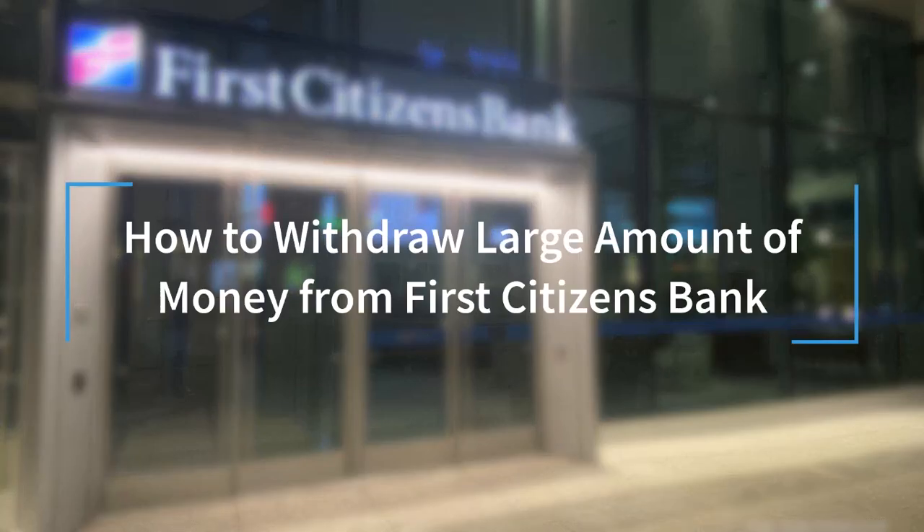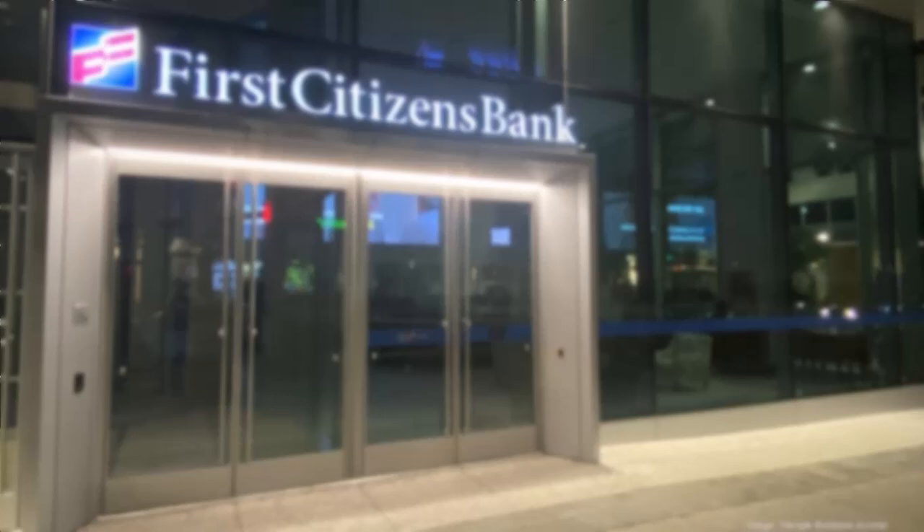Hey everyone, welcome back to another tutorial video. In today's video, I'll show you how you can withdraw a large amount of money from your First Citizen's Bank.